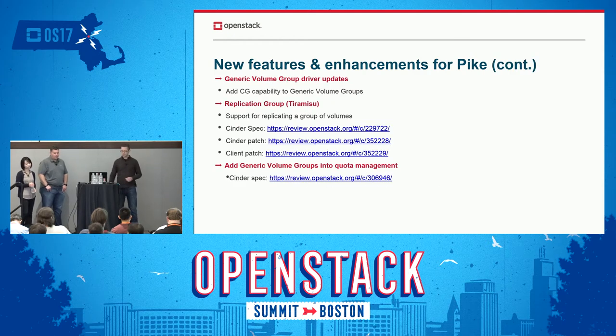We had consistency groups and wanted to do other grouping type of things like being able to replicate a group of volumes. So we stepped back and introduced the generic volume group concept. Then we added a capability of a generic volume group that is a consistent snapshot group. That's the long-term plan — to get rid of consistency groups. Now we're adding replication. Tiramisu is the code name for that replication of a group of volumes.